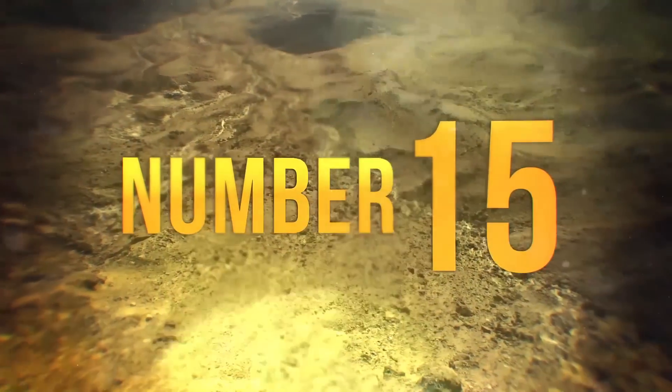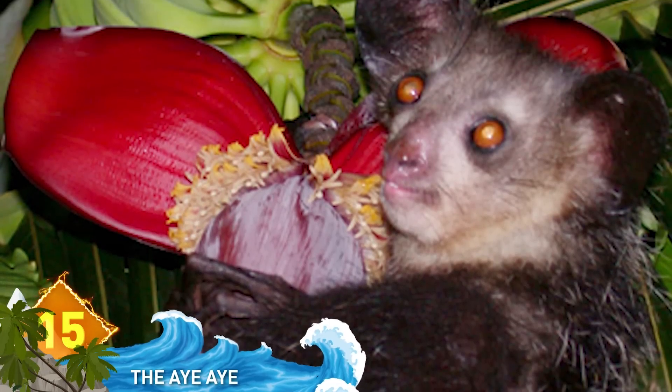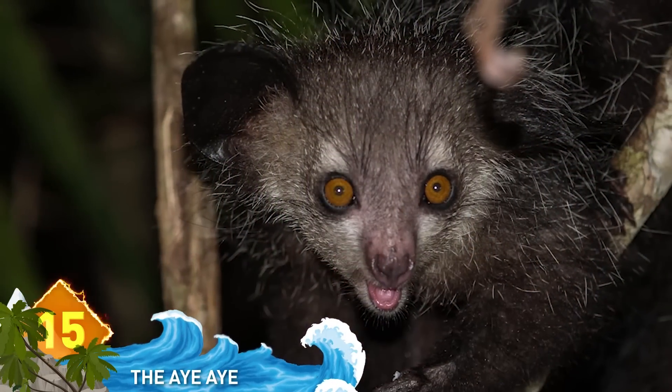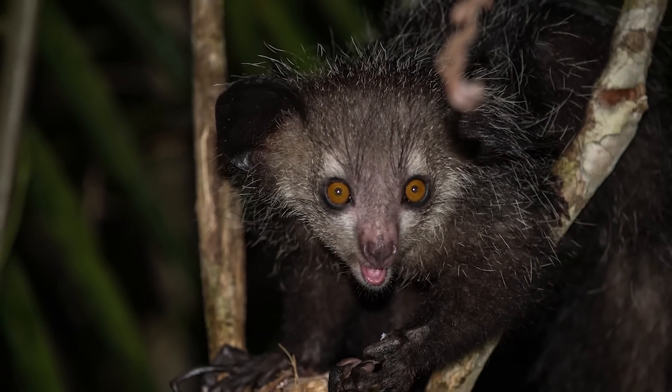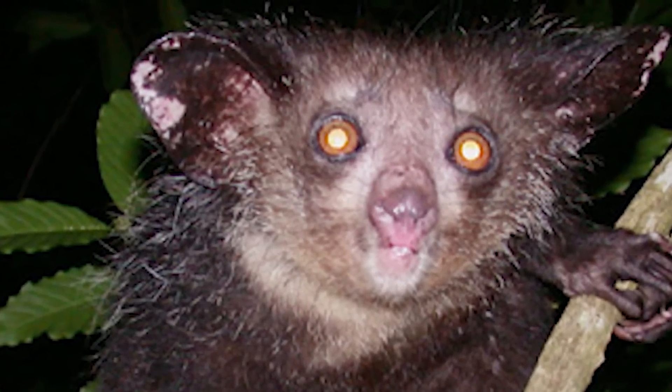15. The Aye-Aye. Talk about a face that only a mother could love. This animal looks like it came straight out of that Gremlins flick. But it's a living, breathing creature from Madagascar. No puppetry or digital manipulation necessary.